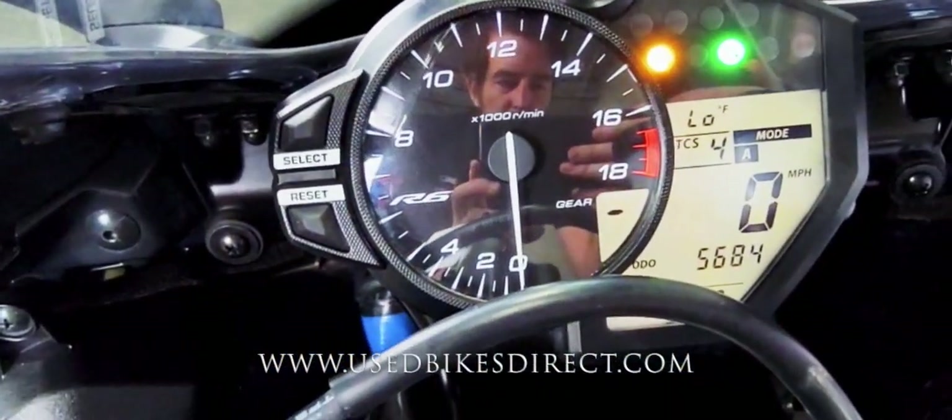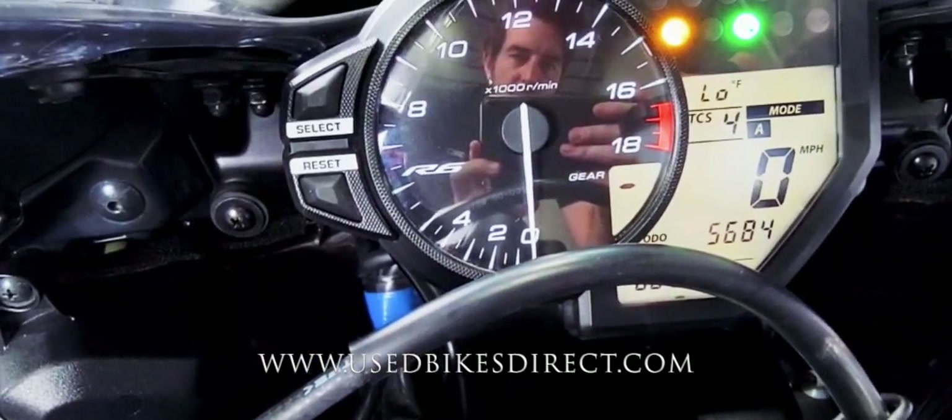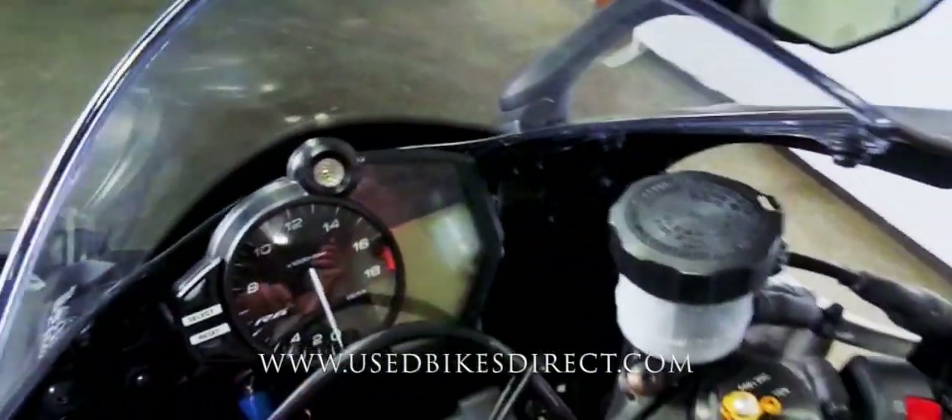It's a combination of analog and digital display — analog for your tach, digital for everything else. Above the speedometer is your traction control and ride mode, and underneath the odometer reads 5,684 miles.